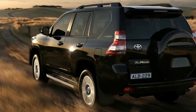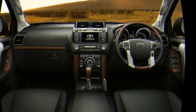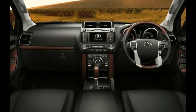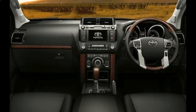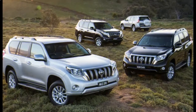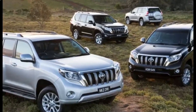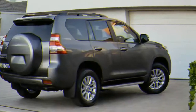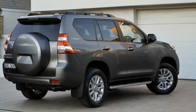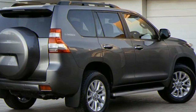The 2018 Toyota Land Cruiser is powered by a 5.7-liter V8 with 381 horsepower and 401 pound-feet of torque, paired to an 8-speed automatic transmission. EPA fuel economy ratings are 13 city and 18 highway miles per gallon. When properly equipped, the 2018 Land Cruiser can tow up to 8,100 pounds.